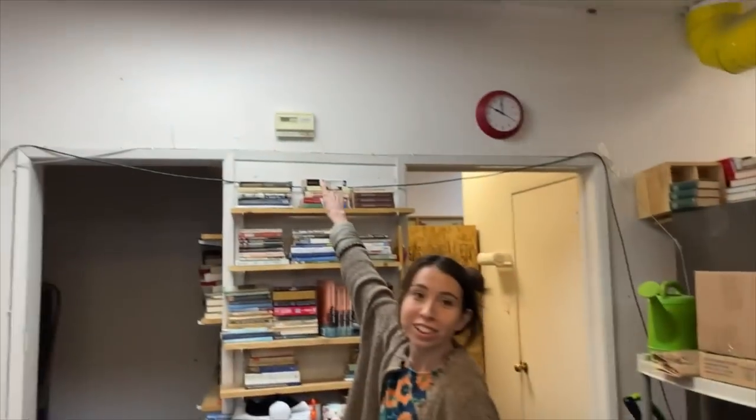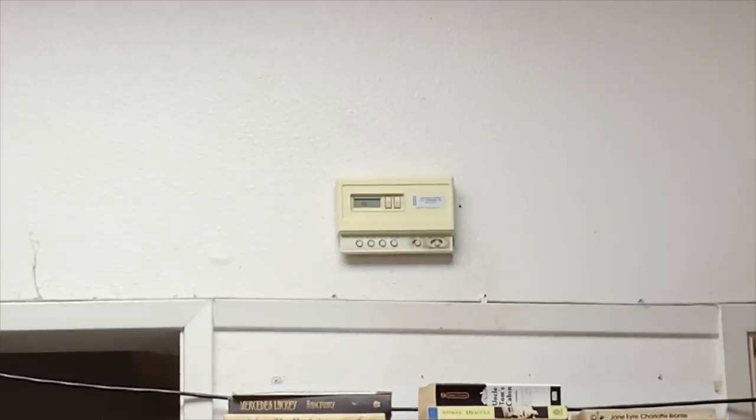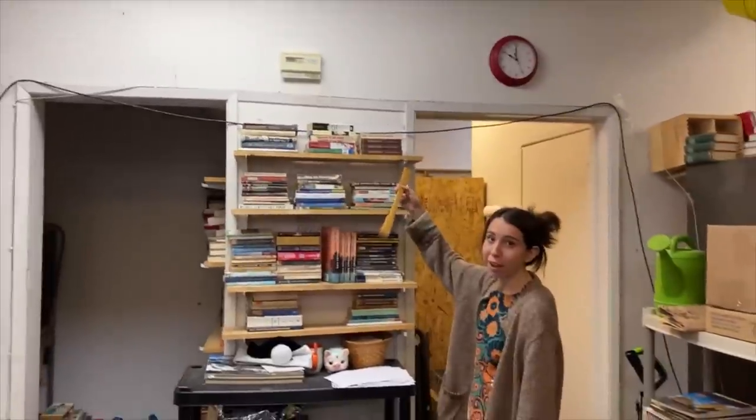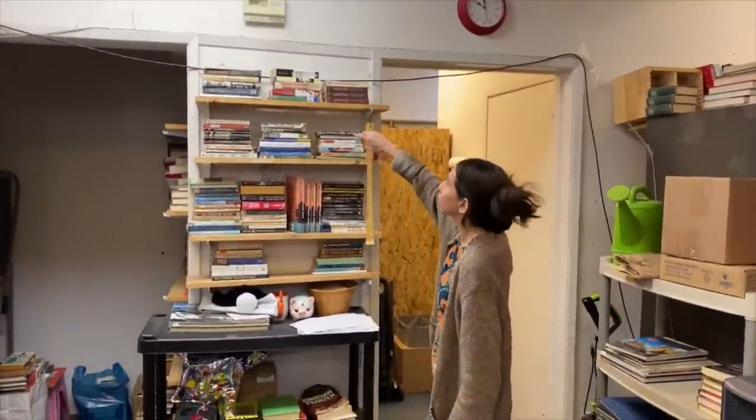Here's our thermostat. It's up really high — bad design for a place. We use a back scratcher to turn it off.